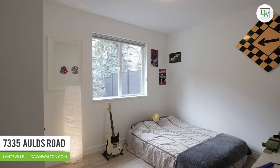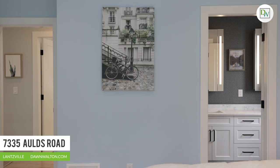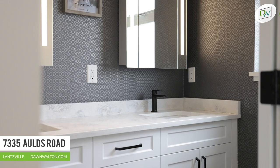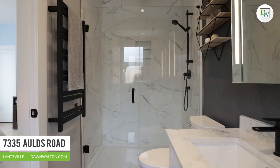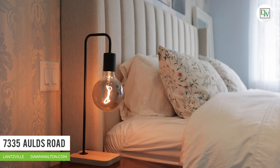The upper level features three good-sized bedrooms, including the primary suite where luxury knows no bounds. From the expansive bedroom with massive windows and beautiful natural light, to the en-suite bathroom featuring a walk-in shower, every aspect has been thoughtfully designed for ultimate comfort.